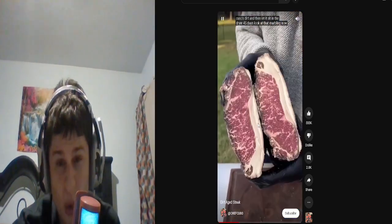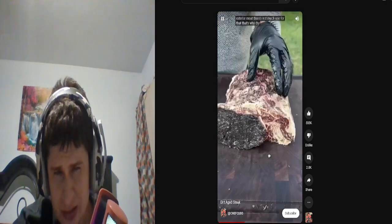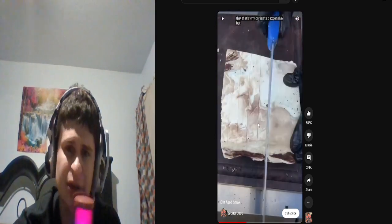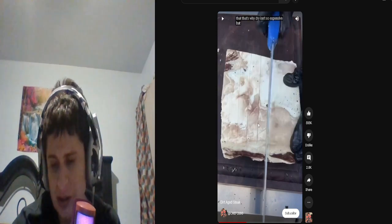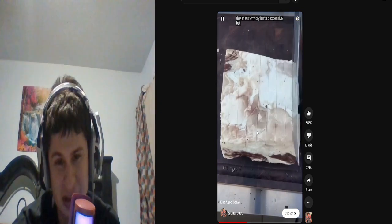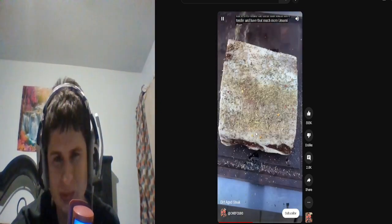Look at that marbling. We go ahead and trim off all that exterior meat — there's not much use for that. That's why dry aging is so expensive. Trimming off the dirt. So what's that gonna do to the internal parts of it though? It makes the meat more tender and gives it that much more umami deep flavor.